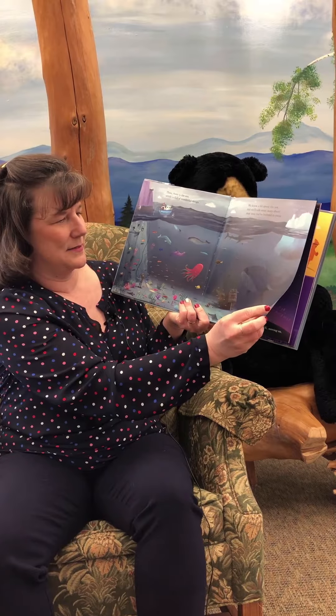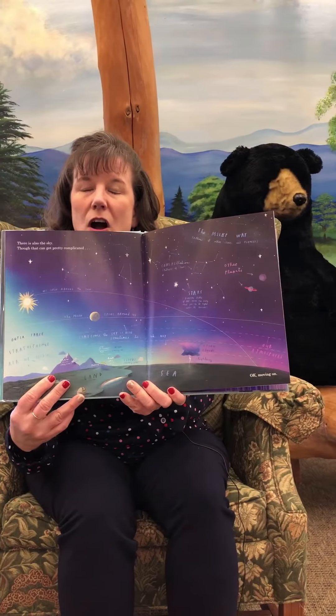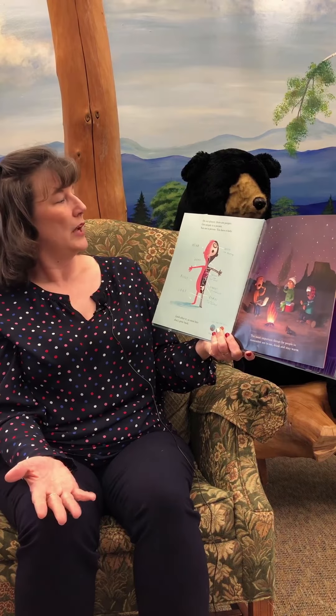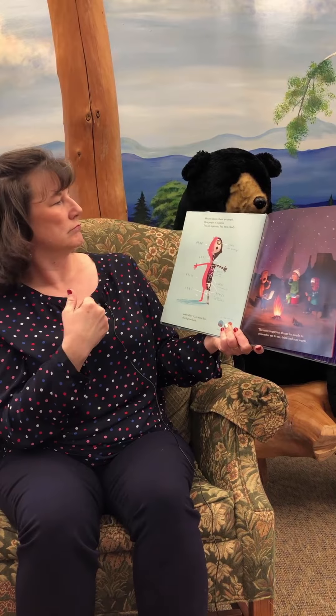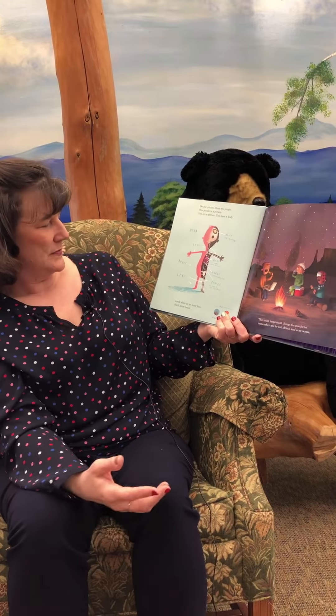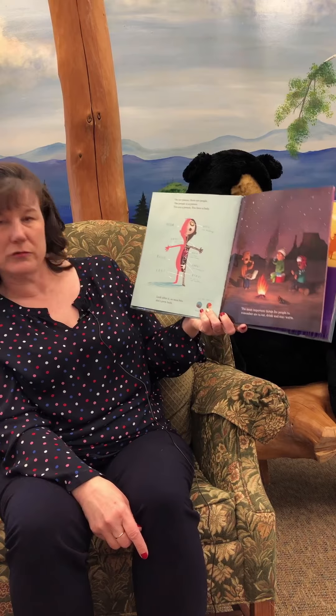Now, there's also the sky, though that can get pretty complicated. And look — someday you should take this book out and see the constellations that Oliver Jeffers has written on these pages. Moving on. On our planet, there are people. One people is called a person. You are a person. You have a body. Look after it, as most bits don't grow back.